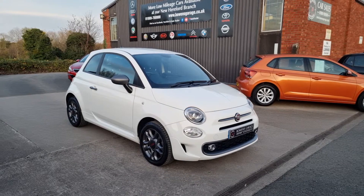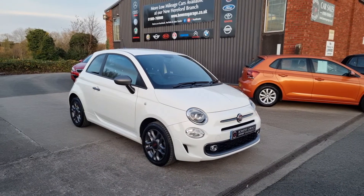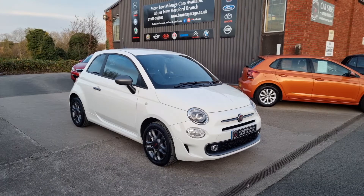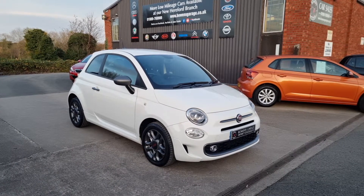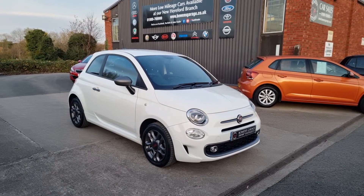Good afternoon ladies and gentlemen and welcome to Bowen's Garage. This is our latest arrival, a 2017 on a 17 plate Fiat 500S. This is the 1.2, three doors, finished in white with the grey wheels, and it's covered just 10,000 miles.